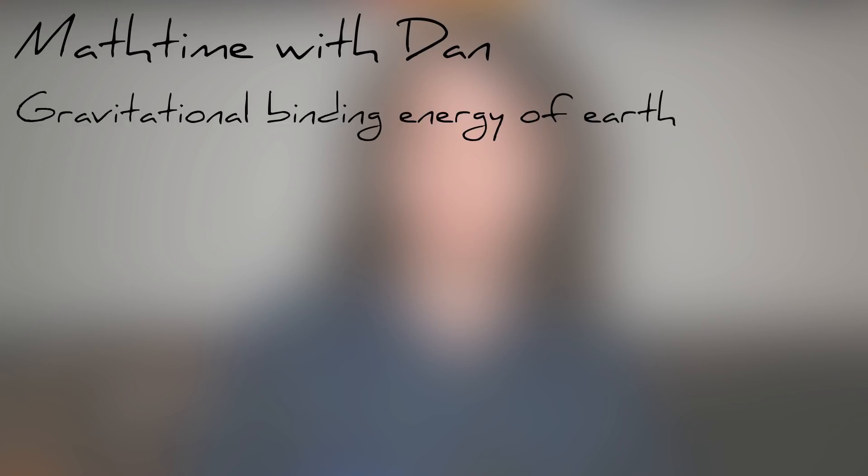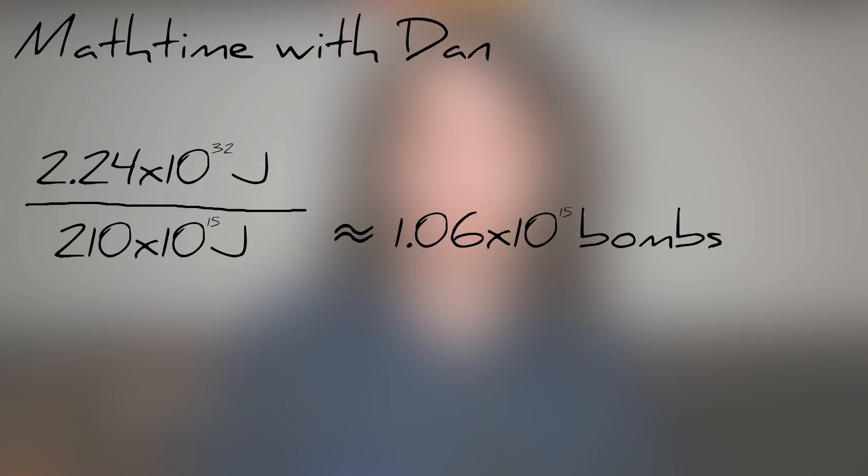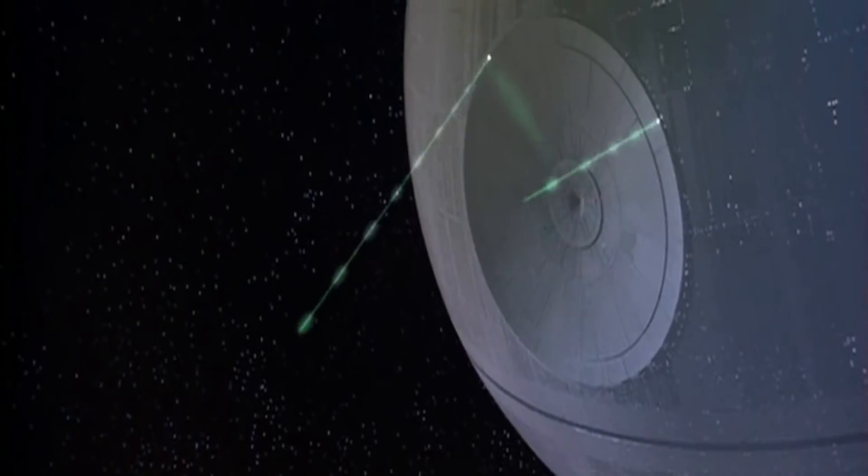Finally, there's the possibility that so powerful an explosion at the location of a tectonic fault will simply tear the planet itself apart. The gravitational binding energy of earth is about 2×10^32 joules. The explosive yield of the Tsar Bomba is 210×10^15 joules. You're going to need an astronomically large number of bombs to destroy the earth Death Star-style.